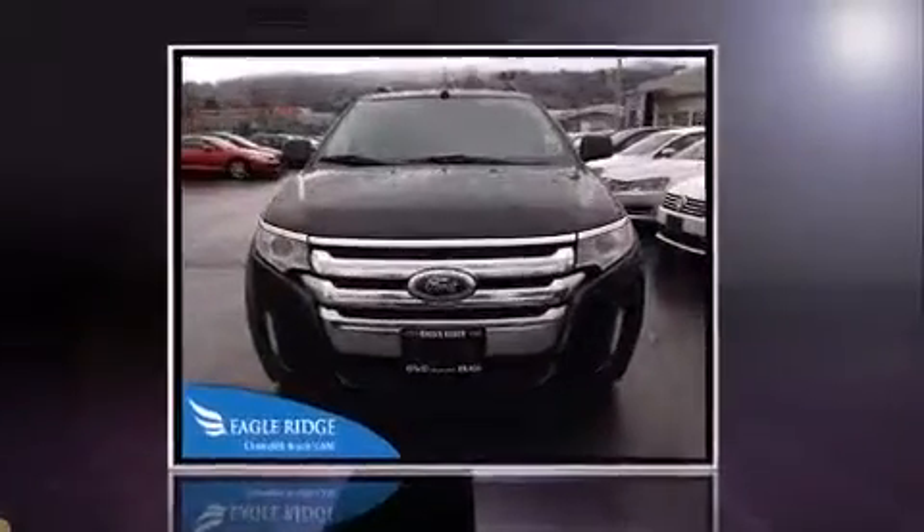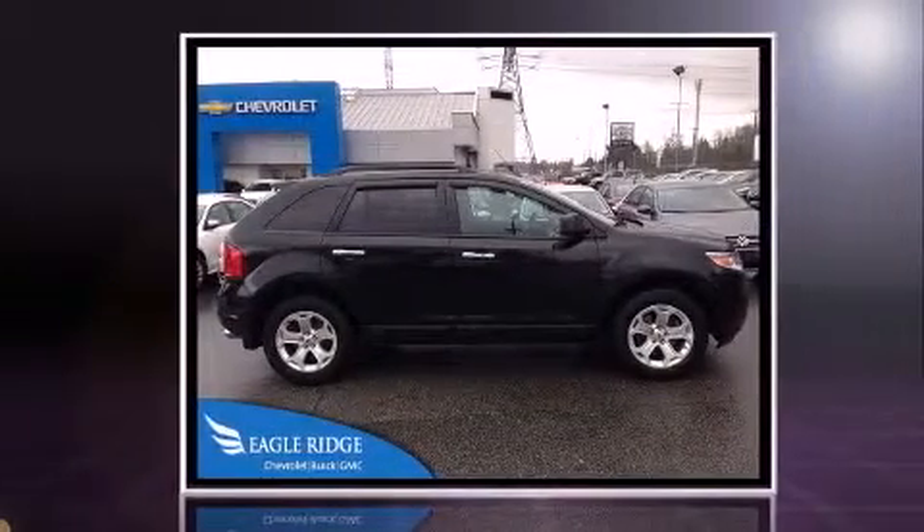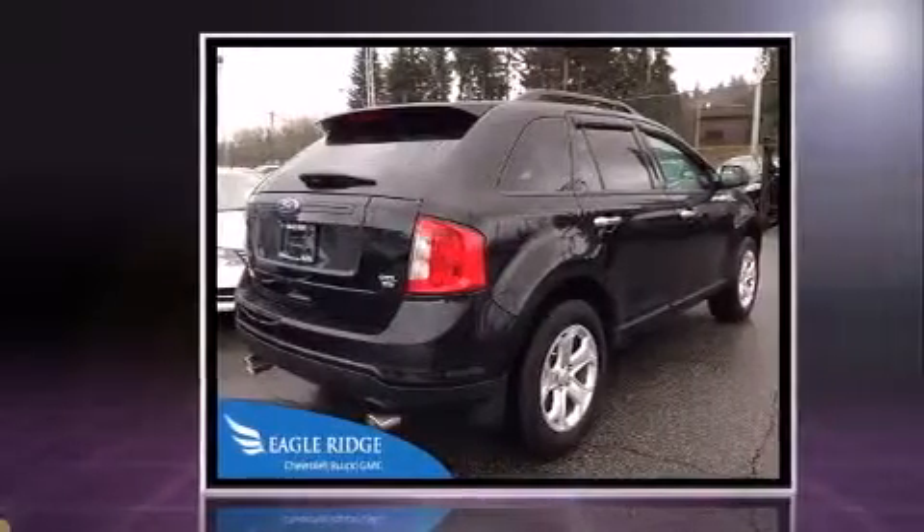Treat yourself to a test drive in the 2011 Ford Edge. A 3.5-liter V6 engine pairs with a sophisticated 6-speed automatic transmission, and for added security, dynamic stability control supplements the drivetrain.